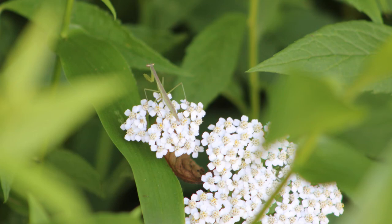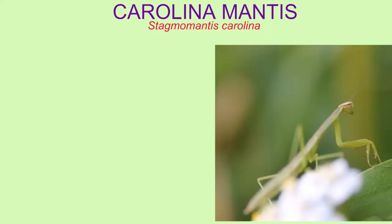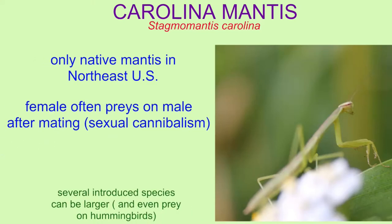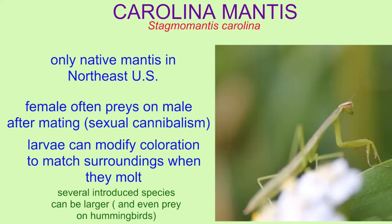The Carolina mantis is the only native mantis in the Northeast US. There are several introduced species, such as the European mantis and Chinese mantis, which can reach larger adult sizes and can even prey on hummingbirds.